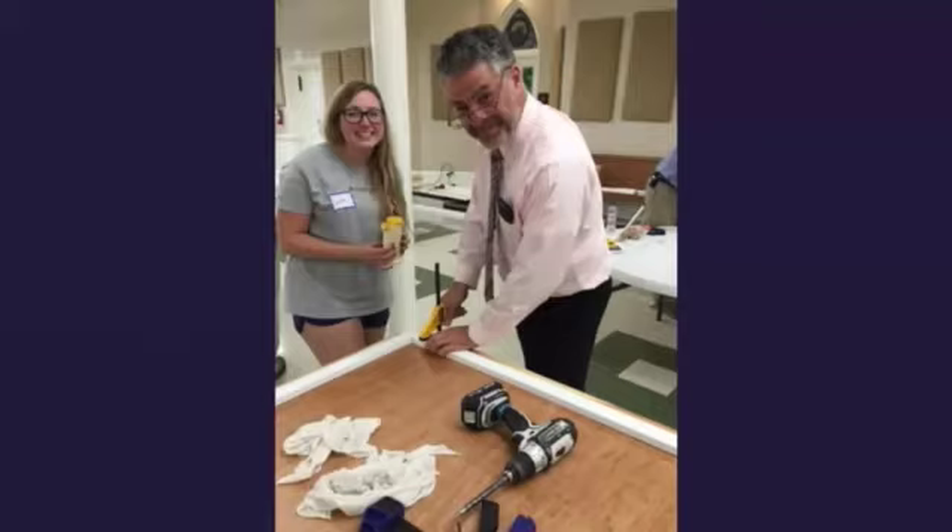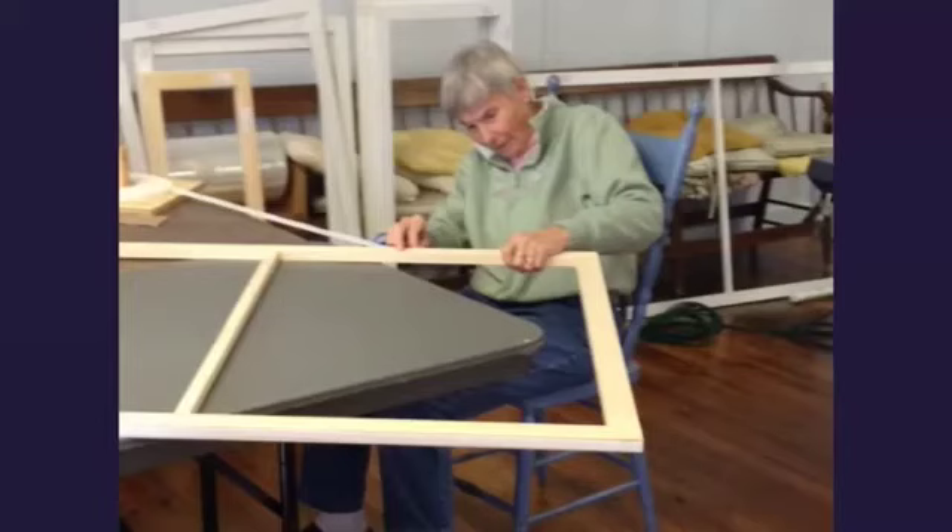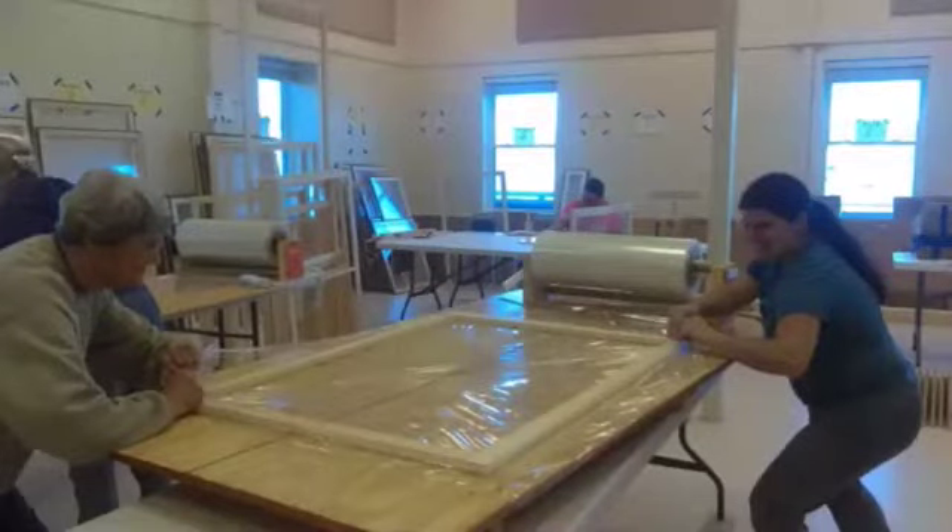Portland Mayor Ethan Strimling and Machias Savings Bank employee Danielle Violet assemble frames at a Portland community workshop. Once the frames are assembled, the first step is to run a layer of double-sided tape around the perimeter of the frame. Then a layer of polyolefin — the same type of plastic used to wrap your food at Hannaford — is stretched across the frame and adhered to the double-sided tape.